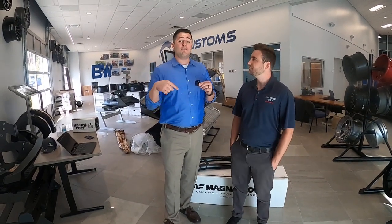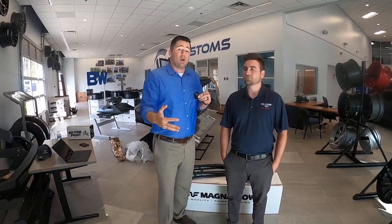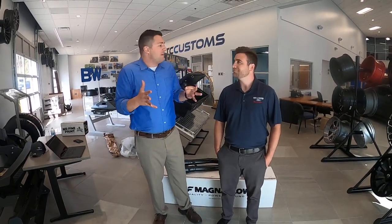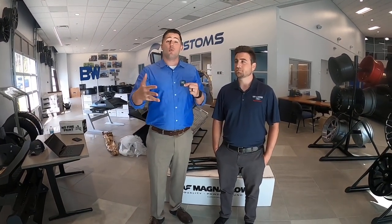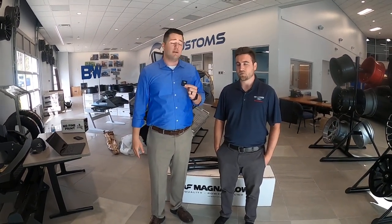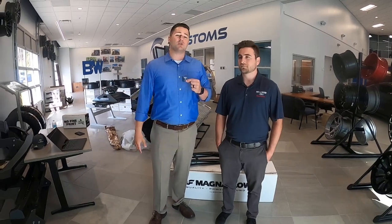If you have not already bought the exhaust, you can go ahead and buy it, and if you win the giveaway we will refund your money 100% — shipping, taxes, everything — 100% refund. So if you're interested in the exhaust, go ahead and buy it now, and if you're the winner we'll refund you completely. That way you still have the chance to win.